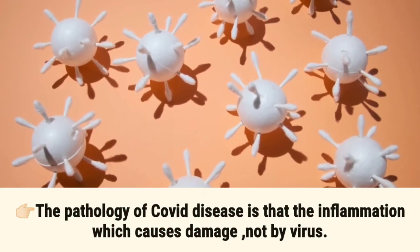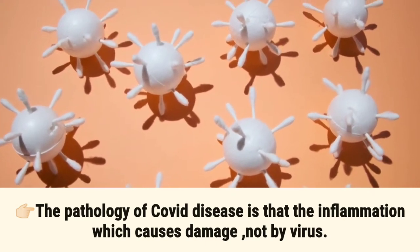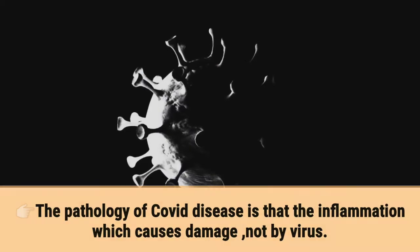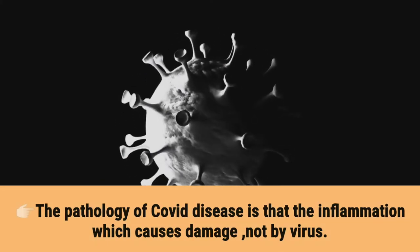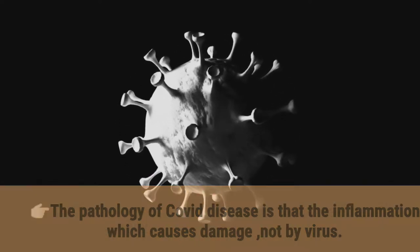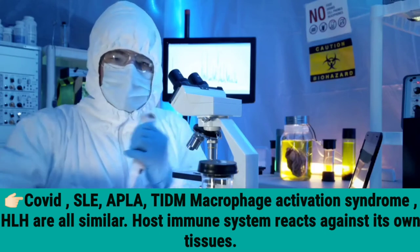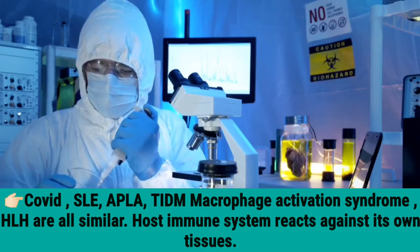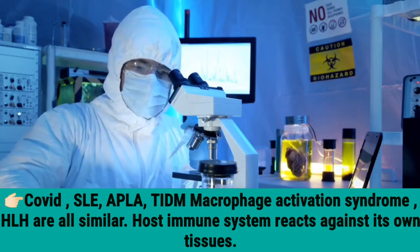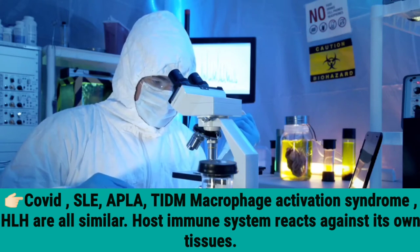The pathology of COVID-19 disease is the inflammation which causes the damage, not the virus. COVID-19, SLE, APLA, DIC, and macrophage activation syndrome (HLH) are all similar — the host immune system reacts against its own tissues.